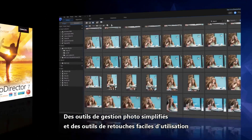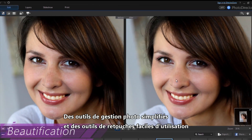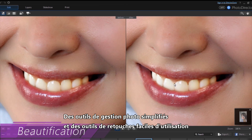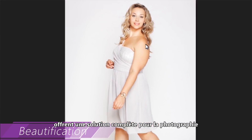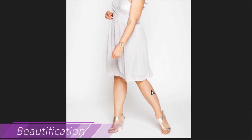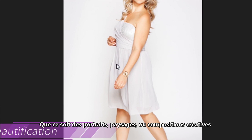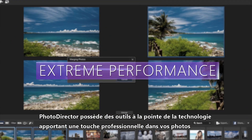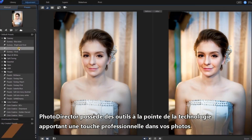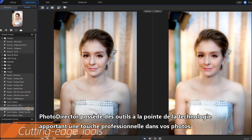Simplified photo management tools combine with powerfully easy-to-use, yet sophisticated adjustment and editing options that offer an extreme and complete end-to-end solution for photography. Whether it's portraits, landscapes, or creative compositions, PhotoDirector is packed with cutting-edge photo tools to give your shots a pro-touch.